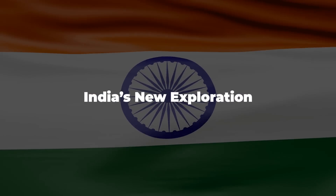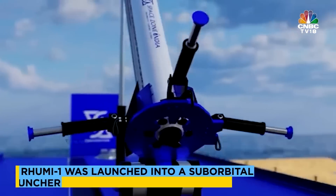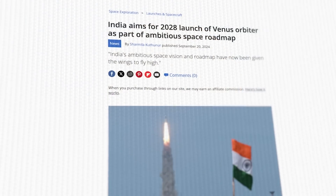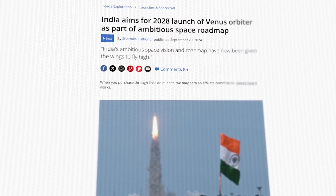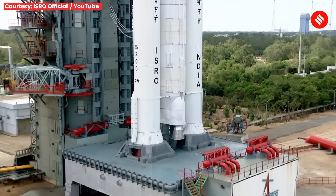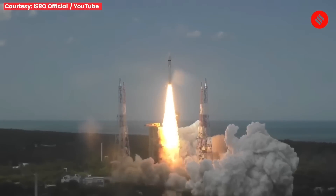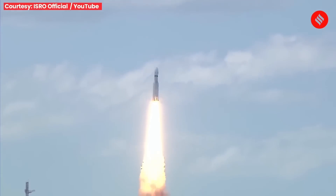India's space program is moving into a new phase, with plans for reusable rockets, satellites, a lunar sample return mission, a space station, and a Venus exploration mission. Recent government approvals signaled the country's intent to expand its capabilities and strengthen its role in global space exploration. One of the key approvals is the Chandrayaan-4 lunar sample return mission, which will build on the success of the Chandrayaan-3 moon landing in 2023.